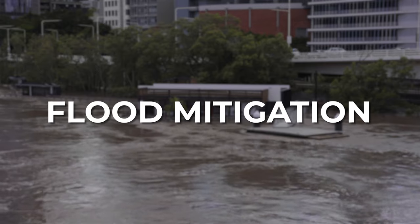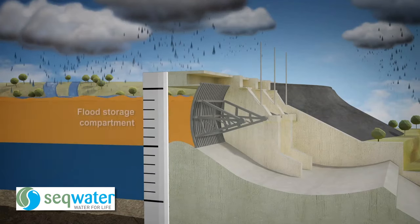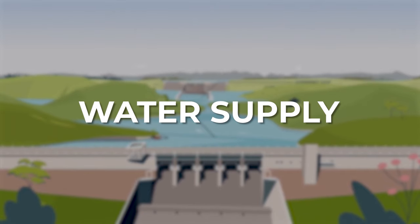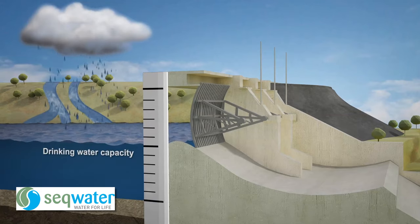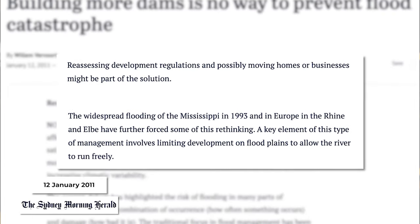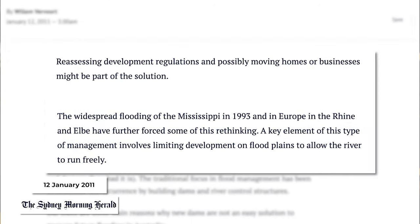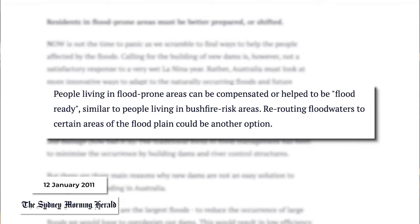So is building more dams an option? Let's look at the two primary functions of Wivenhoe Dam. As it acts as flood mitigation, a water manager would want it as empty as possible so it can catch and hold floodwater to stop it flowing downstream. But it also acts as water supply for Brisbane and Ipswich, so you'd want plenty of water stored, not leaving too much room to capture floodwaters. Associate Professor Willem Vavoot in hydrology at the University of Sydney suggested reassessing development regulations in flood-prone areas — limiting development on floodplains so rivers can run freely — and potentially rerouting floodwaters to certain areas of the floodplain.